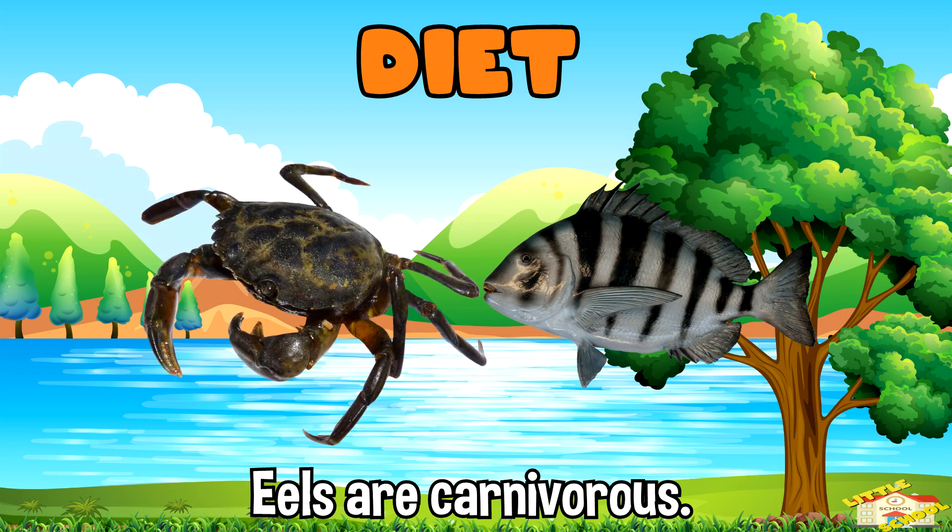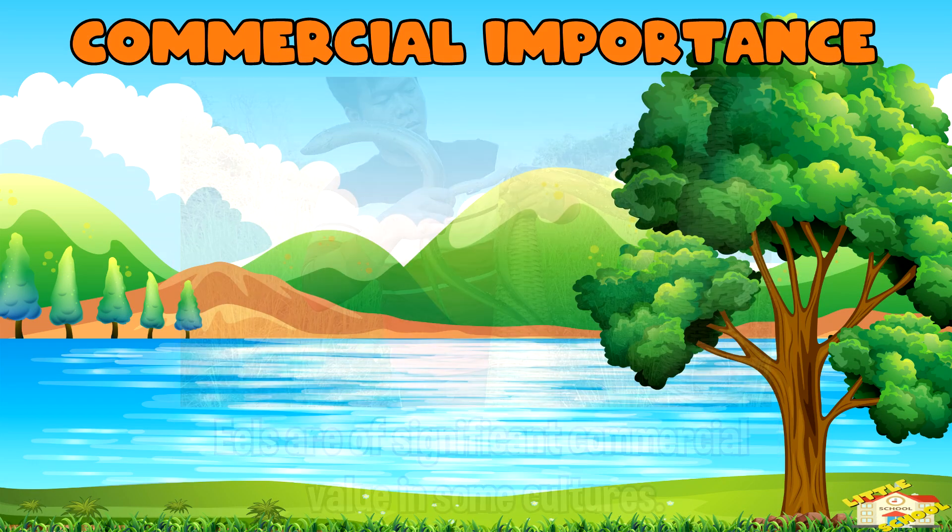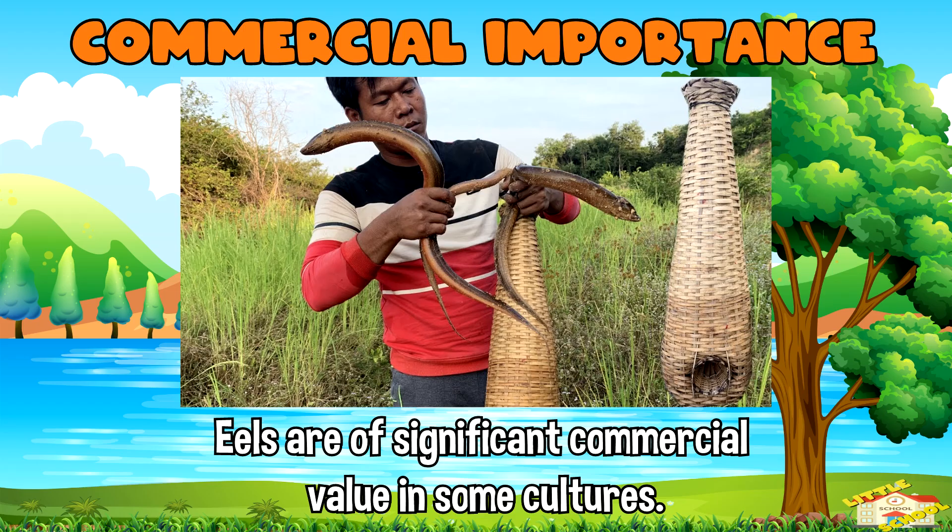Diet: eels are carnivorous, feeding on a variety of prey including fish, crustaceans, and other small aquatic animals. Commercial importance: eels are of significant commercial value in some cultures, particularly in East Asia, where they are considered a delicacy.